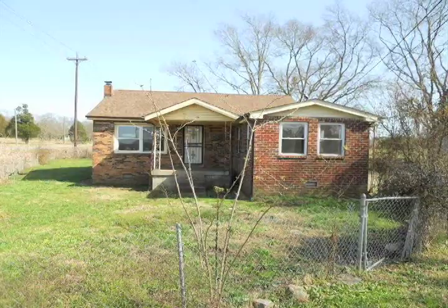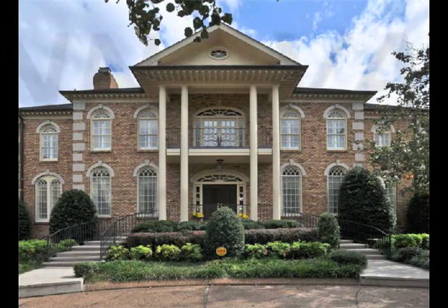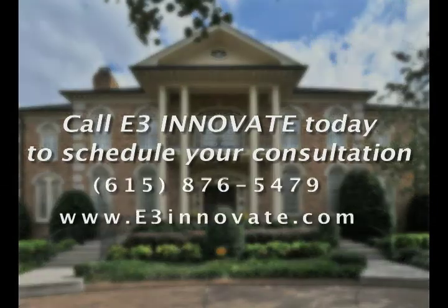To find out what is possible with your home, please call us to schedule an E3 consult. We'll put together a plan that is right for you.